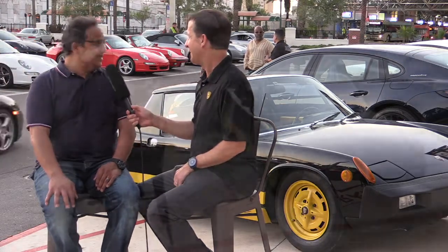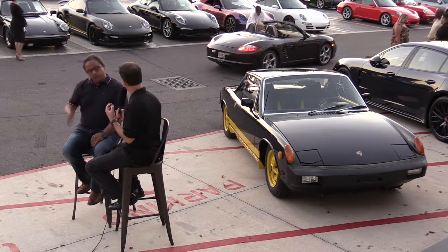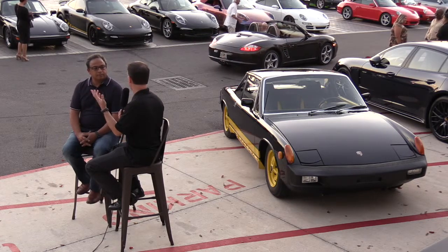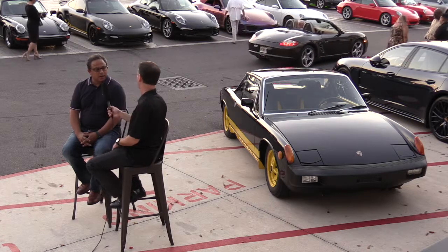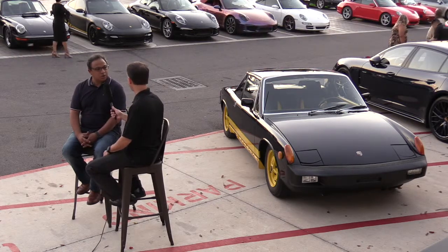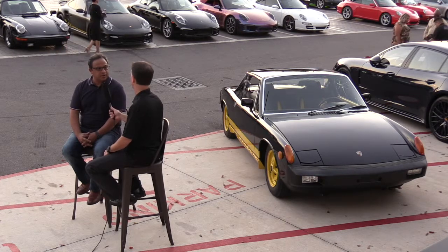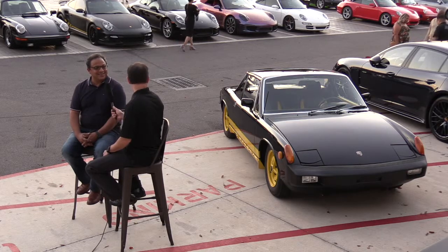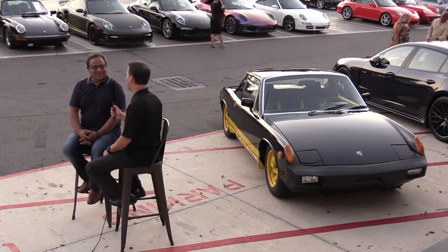Was this done for a specific customer who brought the car to you, or did you guys just find a 914 and decide to build it up and see where that took you? We actually found this 914 and then decided to do a touch-up on it. It's not a complete restoration, but it's partially restored, and as you can see it came out pretty sweet. I call it the bumblebee.